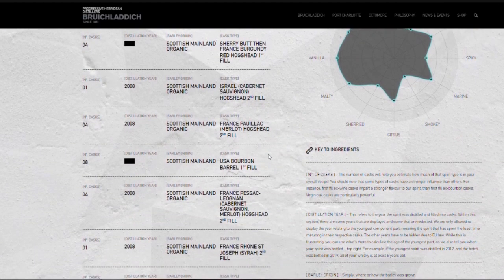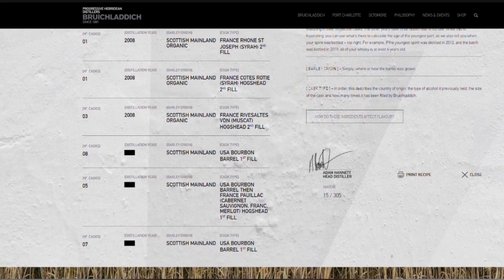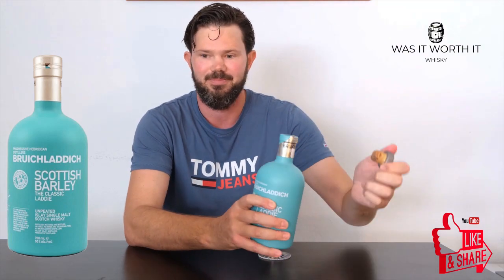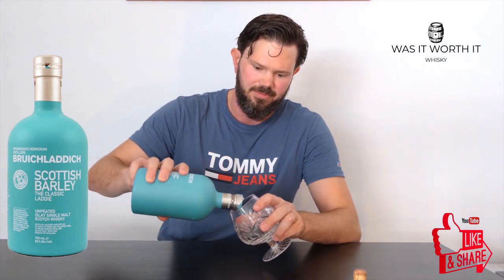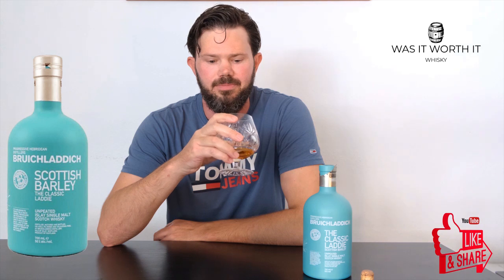This specific one is a 15/305, majority 2008 vintage, bottled in 2016, so that's majority an eight-year-old whiskey. I'm guessing there are a few younger ones in there because they haven't got age statements on those whiskies.